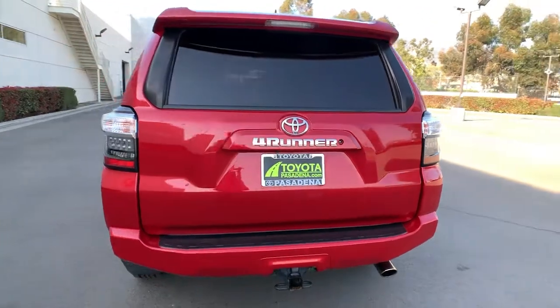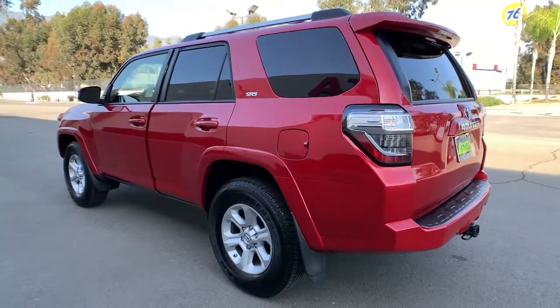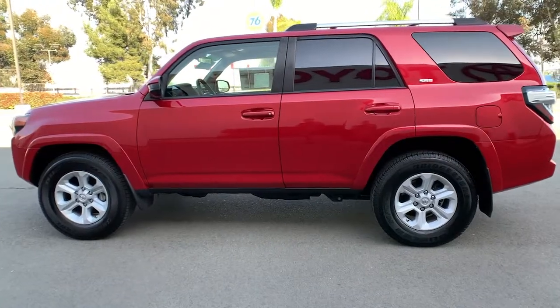The backup camera, integrated nav, and Bluetooth infuse your excursions with confidence and convenience. The world is calling — get behind the wheel of this 4Runner and fuel your passion for exploration.